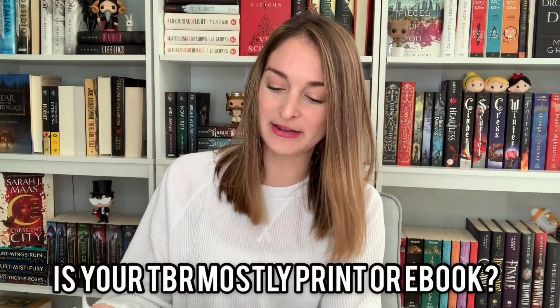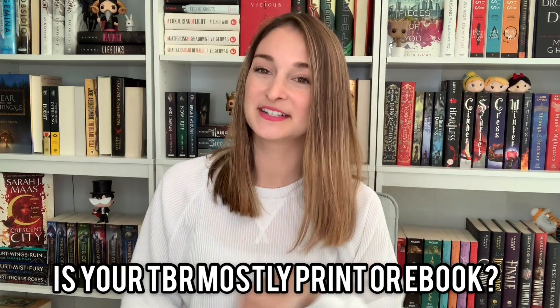Second question: is your TBR mostly print or ebook? Print. Solely print. The only time I would ever have an ebook is if I'm reading the physical book and don't want to take it somewhere or want to read at night while my husband is trying to sleep. I'll pull it up on Libby — if it's available on the Kindle version of Libby I'll borrow it that way. But I always have the physical book in hand and will just complement it with an audiobook or ebook to help me get through it faster.